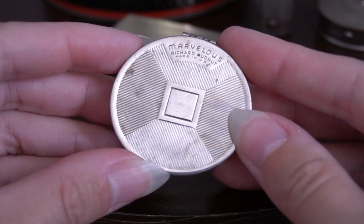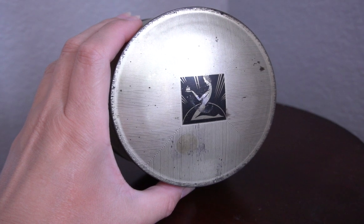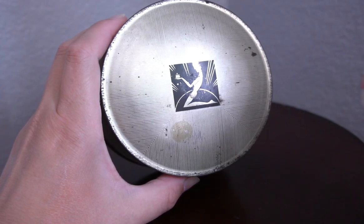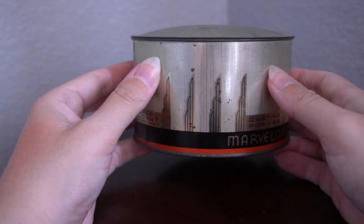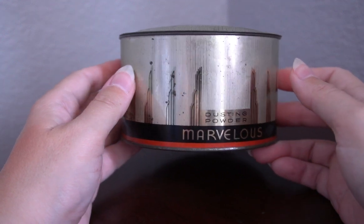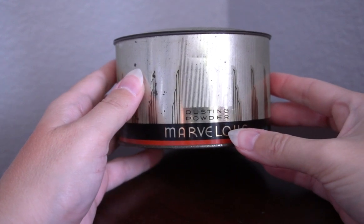About a year later I picked up another Marvelous product — this time it was the dusting powder. Over the next year I looked here and there to see if any other Marvelous products came up that I wanted to buy, and it seemed like the second most abundant after the rouge was the dusting powder. My original thought was to take the container, clean it up, and put my own dusting powder in it. But for about a year there were not any tins that I thought were both in restorable condition and at my price point.